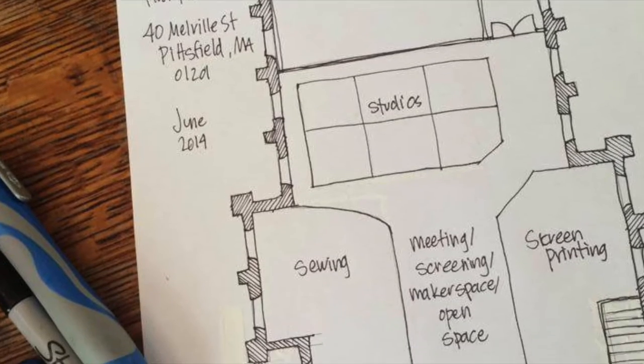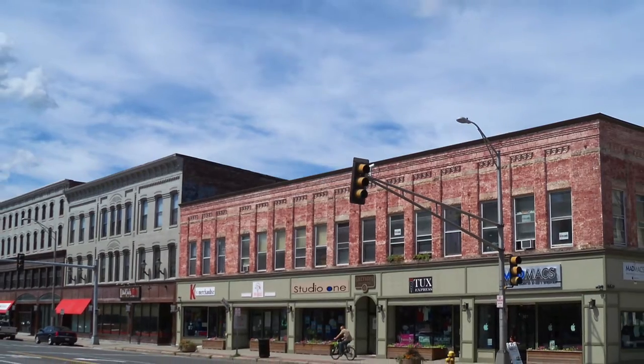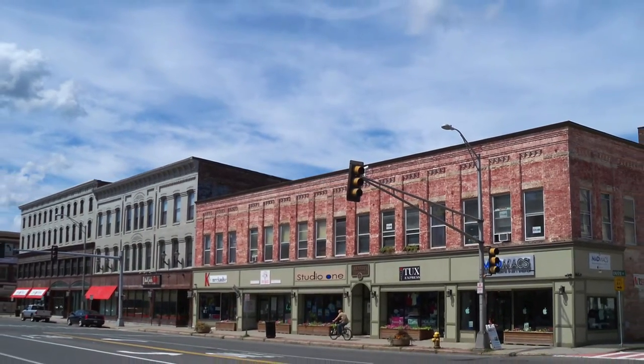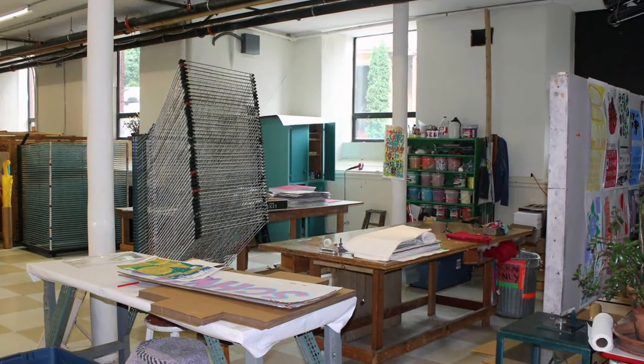Unlike some fundraisers for maker spaces, Shire City Sanctuary is already an existing real thing, an active part of the Pittsfield downtown scene. We are holding this campaign to expand it and make it even better. Here are only some of the things that are already going on here.